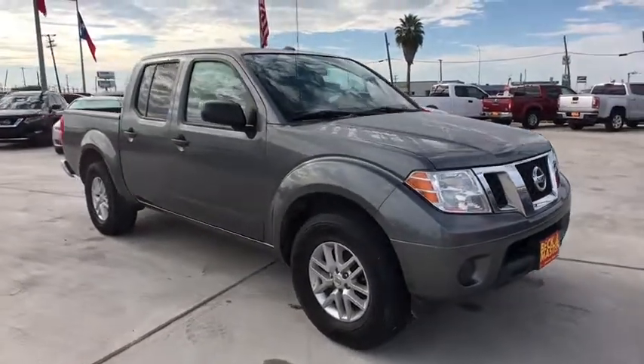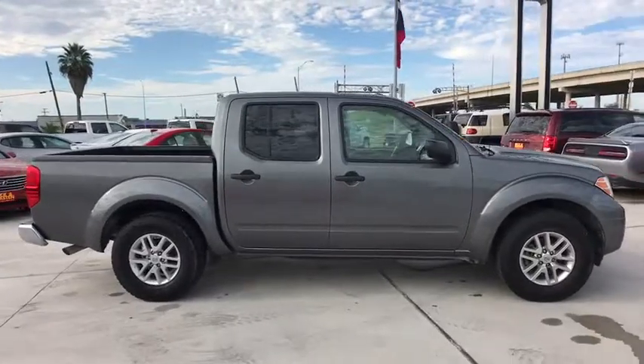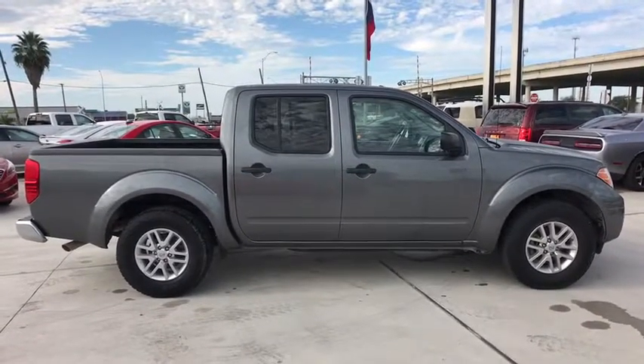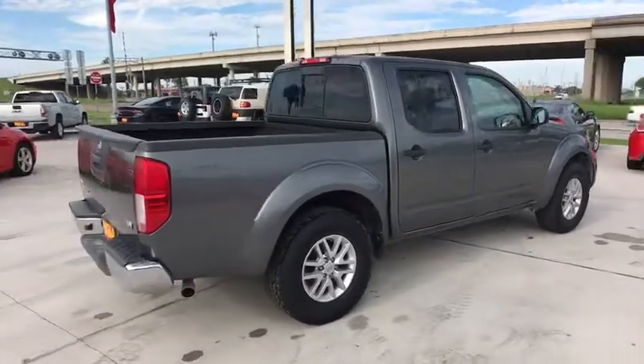The 2016 Nissan Frontier. The Nissan Frontier offers a full-length, fully-boxed frame for strength, serious off-road capabilities, and a five-star rating for side-impact crash safety.